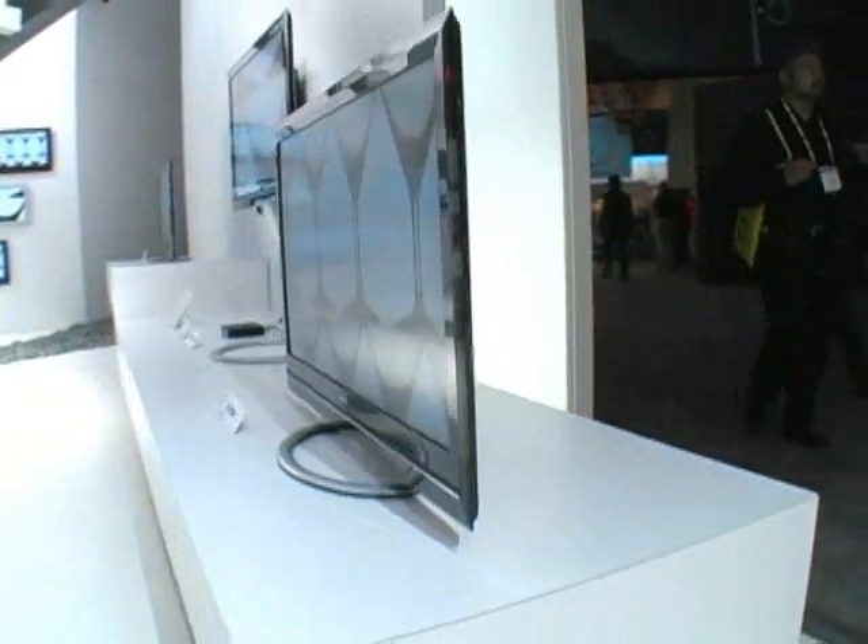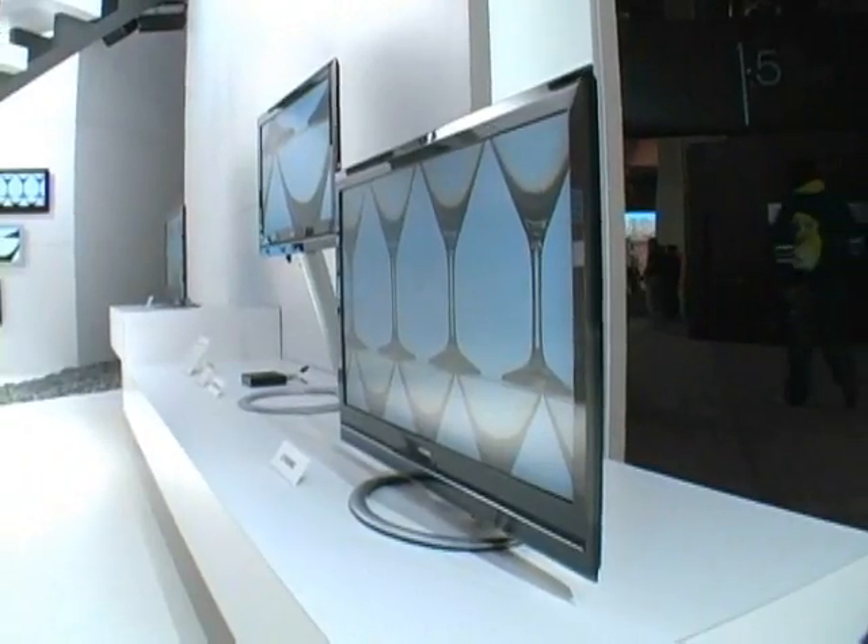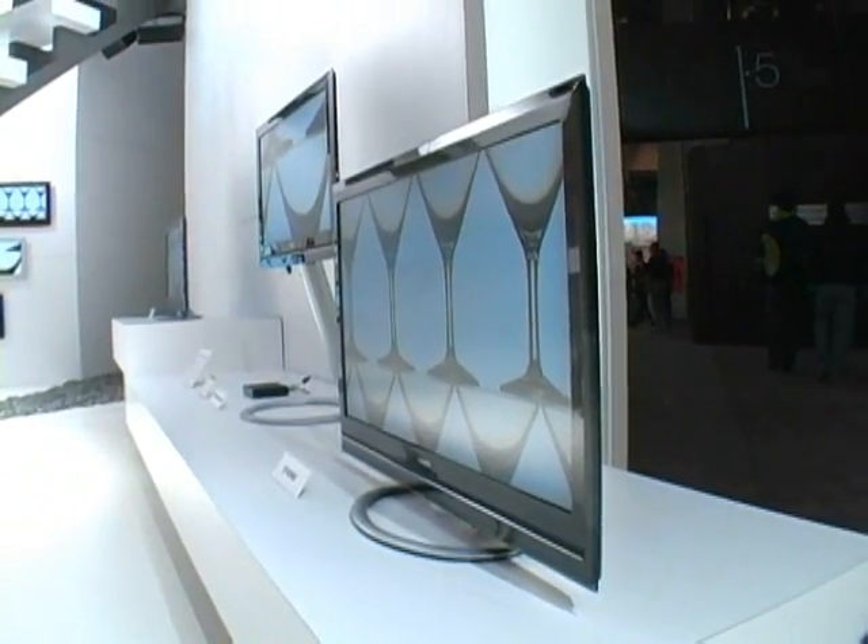The frame around the screen is also getting thinner, and manufacturers are finding ways to embed the speakers along the four sides of the display for an even cleaner look.